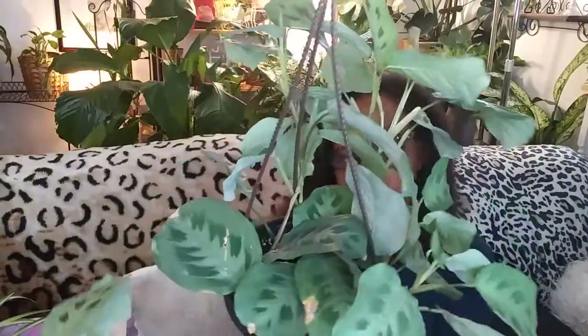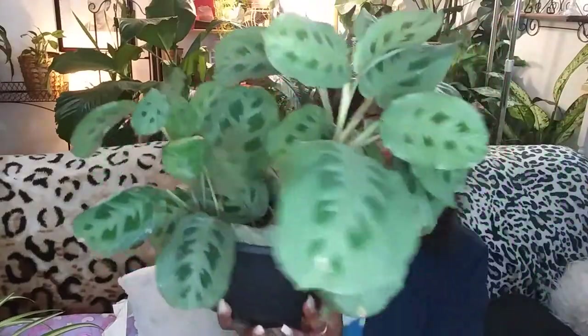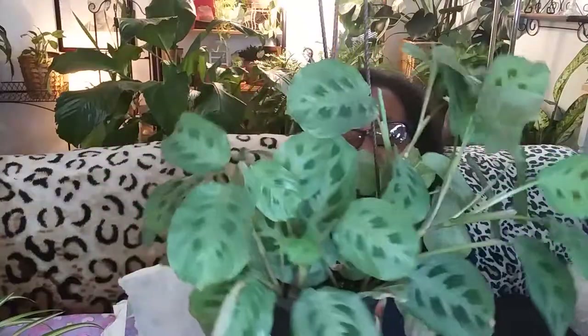That one was $10.99 at Home Depot. The next plant I got was the rabbit's track maranta, and it is beautiful. Of course they only had the one. I've had this since the beginning of November and it has put off all of these new leaves coming in, so I would say it's pretty happy in my home. It's my second one — the first one has really little leaves because it died back when I was in the hospital.